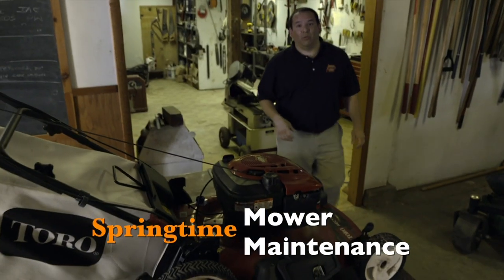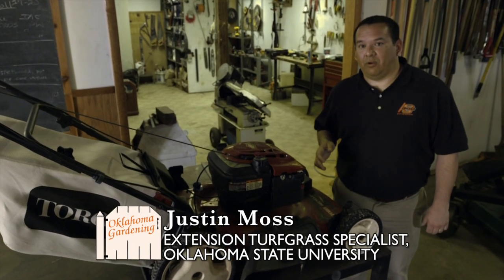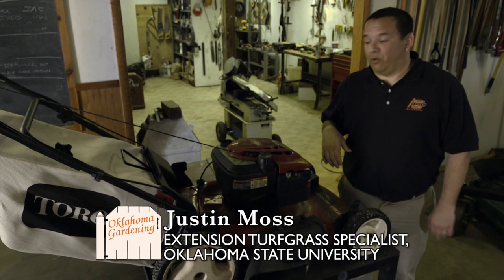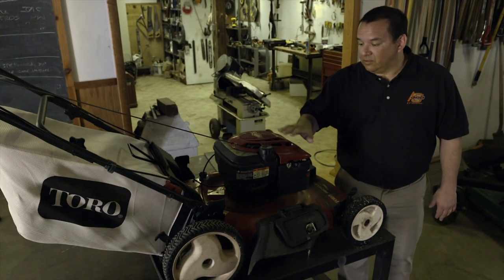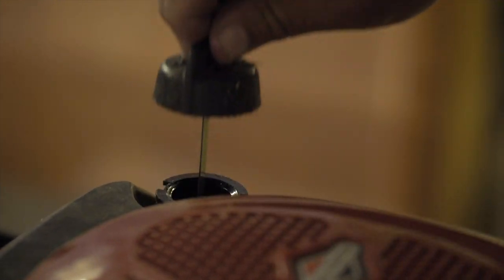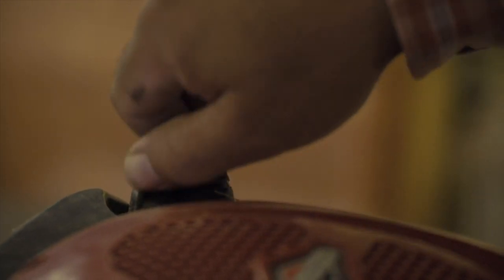Springtime, it's warming up — a good time to think about getting your mower ready to mow the lawn for spring and summer. Here we just have a typical push mower that most homeowners would have. What we want to do is go through and check everything out and make sure it's ready to mow. We can make sure we've got fuel in the tank, check the oil level and also the oil color, and if it hasn't been changed in a while, maybe change the oil.